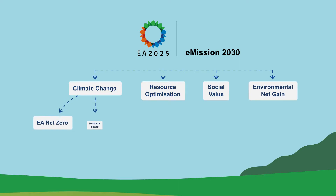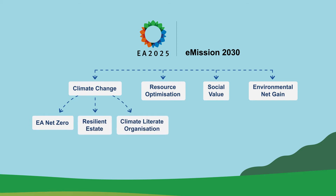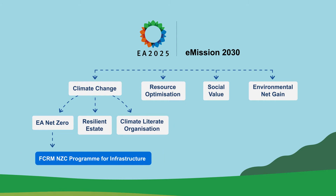In July 2020 the organisation launched EA 2025, a five-year action plan setting out our long-term goals and putting the climate crisis at the centre of everything we do. Within the plan, aligning with our Emission 2030 strategy, we have committed to becoming net zero carbon by 2030.